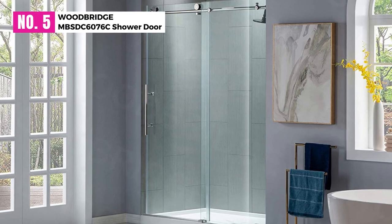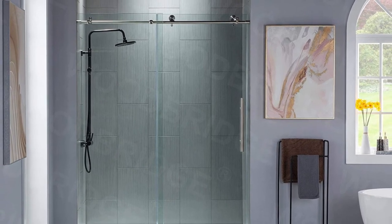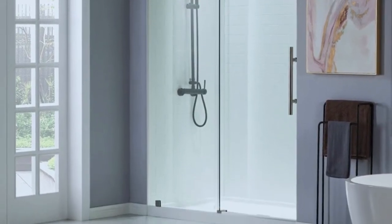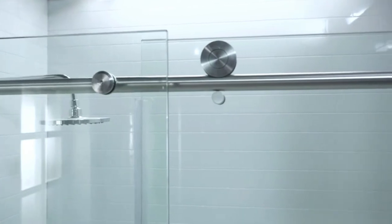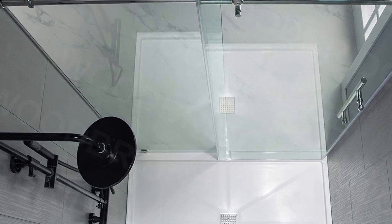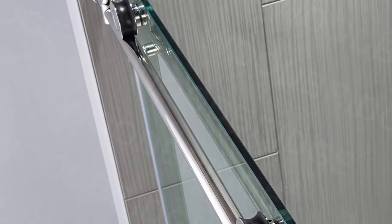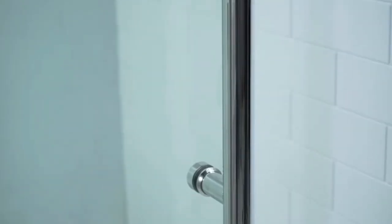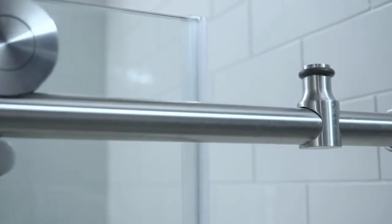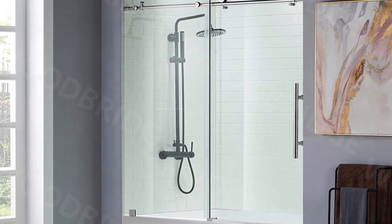At number 5: the Woodbridge MBS DC6076C Frameless Sliding Shower Door. Like the other best shower doors for small bathrooms we have seen, this one also comes with cool features. The door stands at 56-60 inches in width and 76 inches in height. The width is simple to adjust in case you want to fit the door in an uneven door frame. The door has a walk-in space of between 22-26 inches and uses a stainless steel top guide rail that you can trim for up to 4 inches to adjust the door to fit uneven walls, adding more durability and preventing rust.